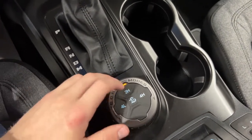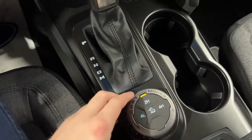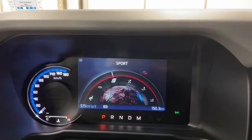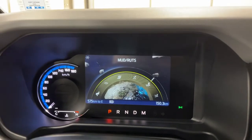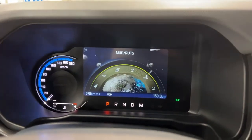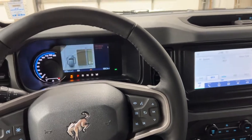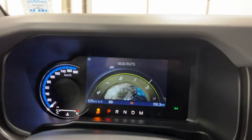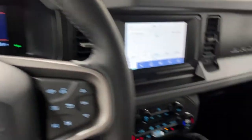You also have your trail control — essentially cruise control for the trail, so you can set it at one or two kilometers per hour. Your GOAT modes include normal, eco, sport, slippery, mud and ruts, and sand. If you put it in mud and ruts, it'll shift into four-by-four for you and takes over to help you through those harder sections when you're out off-roading. Switch it back to normal and everything goes back.